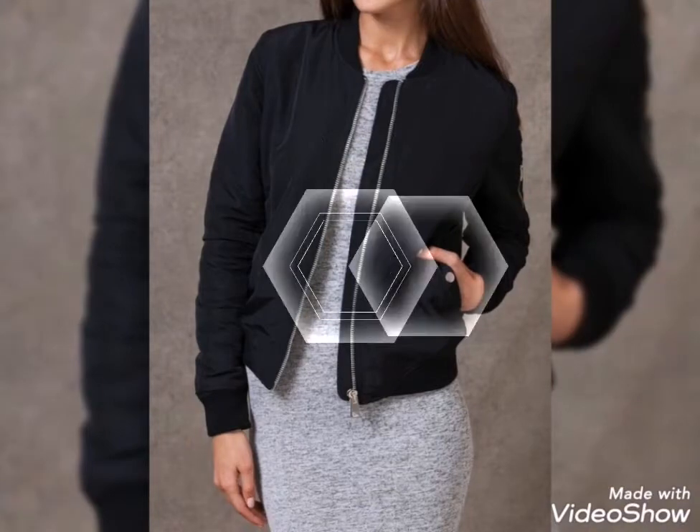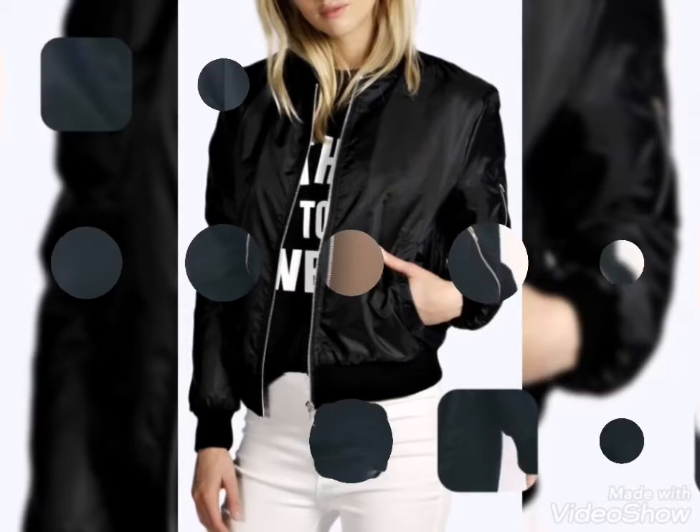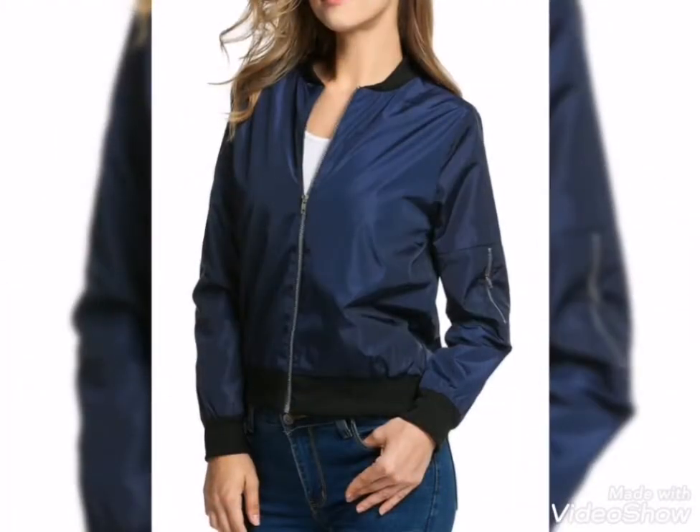You will also see long jackets and modern, latest jacket ideas for girls and women. I will also show you some very unique designs in parachute fabric.